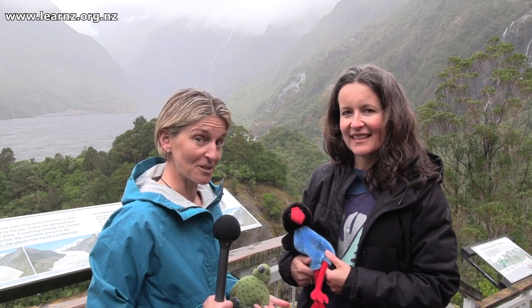Kia ora tātou and welcome to the Alpine Fault field trip. You're on the west coast, Tai Poutini, and it's raining. Here in Franz Josef Waiho, and this is Carolyn, who is a hazard scientist who is going to be guiding you along your exploration of the Alpine Fault.